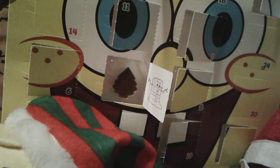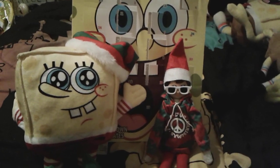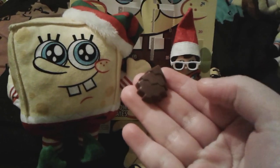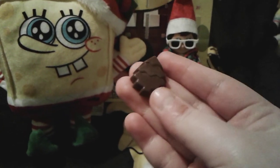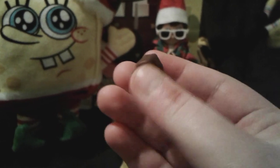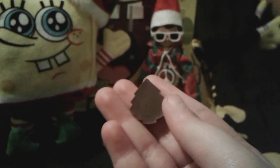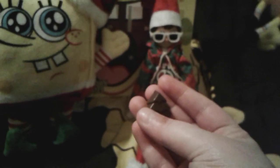Let's go ahead and get out our little chocolate as well. Our little chocolate for the day is a little Christmas tree — look how cute that is! Oh my gosh, it's a little Christmas tree shape today.